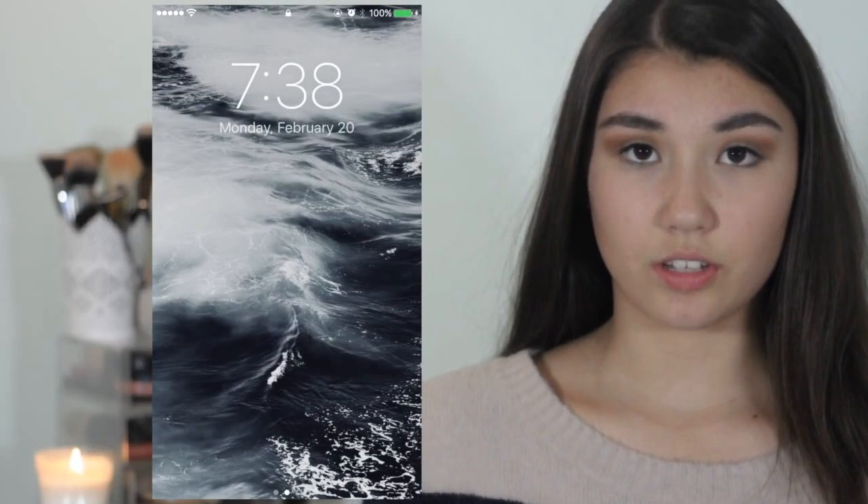Hey guys, it's Sophia and today's video is going to be the 'What's on my iPhone 7 Plus.' I recently just got a new phone — I got the 168 gigabyte one. I'm going to share with you what's on my new phone. I got the matte black one. So let's just jump into the video. This is my background — I'll be sure to put the link down below so you guys can click it and download it.